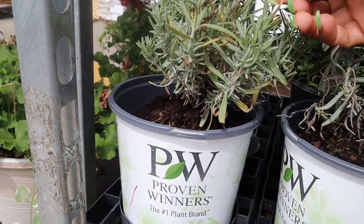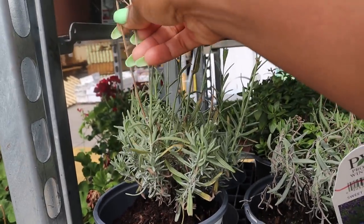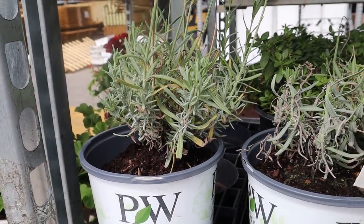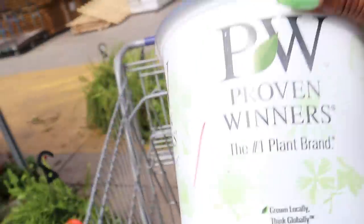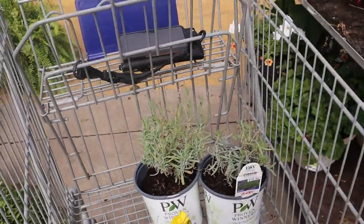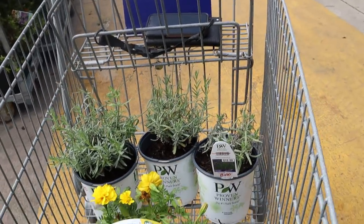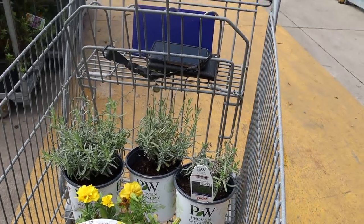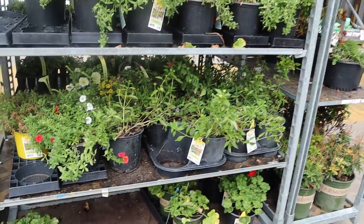It doesn't look great right now, but don't worry about what's on top — worry about the roots. If the roots are good, all you have to do is cut these back, fertilize, give them water, put them in a sunny spot and they'll come back next year like nothing happened. So instead of $31, I only spent nine — that's a steal. I'm always in the clearance section looking for something even when I don't need anything.